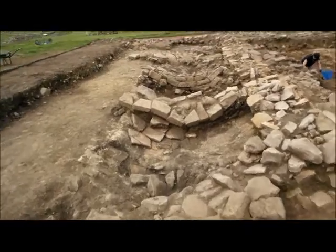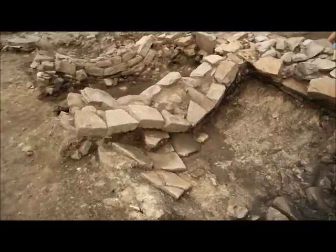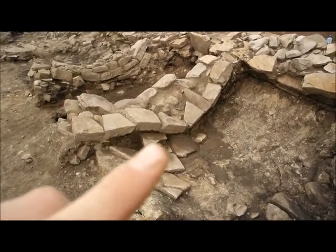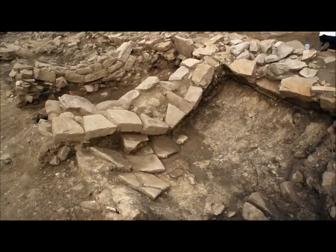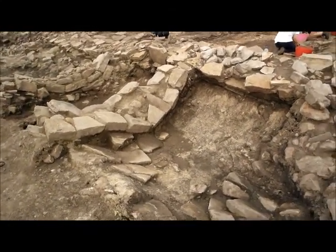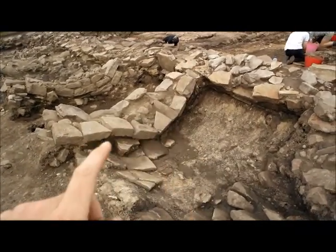This sort of collapse has taken place while the building was actually occupied, and as a result the floor surfaces in here have been relaid many times to try and compensate for the collapse. In the end it didn't work and people had to abandon this space, because you can see this is rather catastrophic — the way that this structure has collapsed.